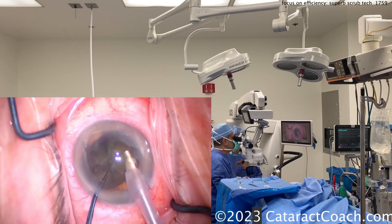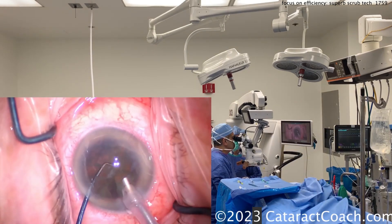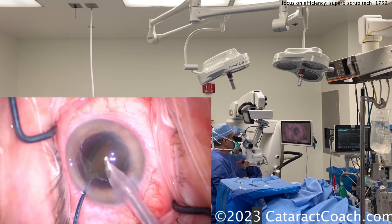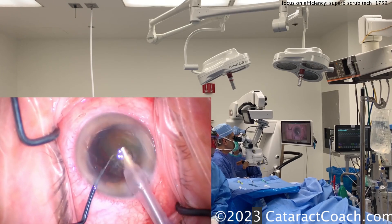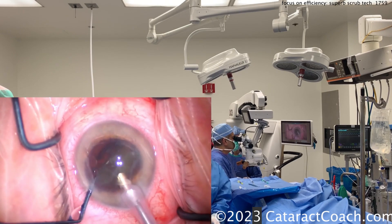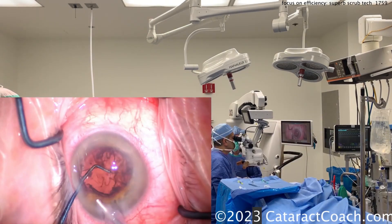I chop the nucleus in half. I'll also use the foot pedal to switch modes if I need to choose a different mode. In this case I'm just going to do phaco mode right here at phaco chop settings — high vacuum, high flow. Then I'll double-click the pedal to go to cortex removal, double-click it again to move to viscoelastic removal. That's it — routine case.